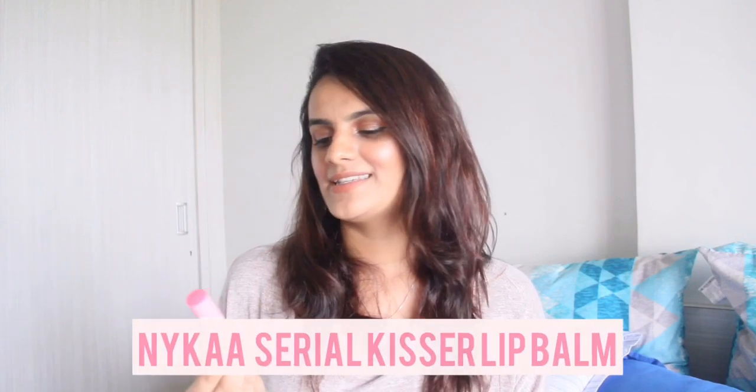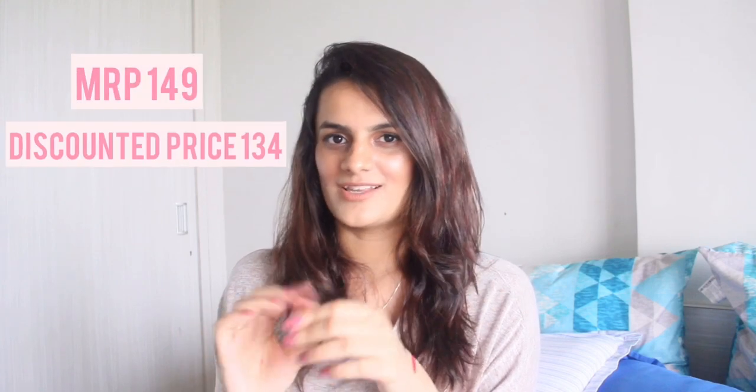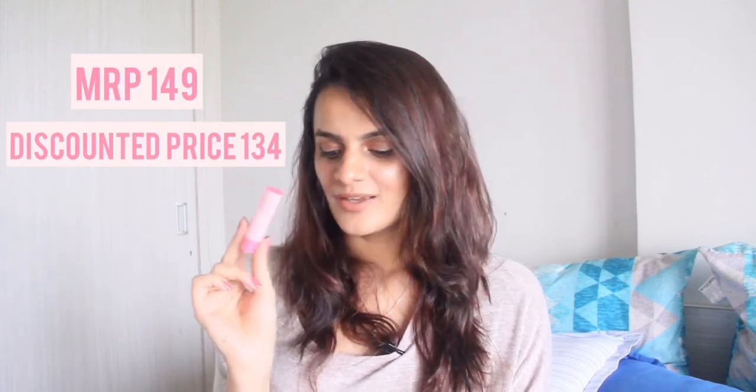I also wanted to try a new lip balm brand, so I bought the Nykaa Serial Kisser Lip Balm. They recently launched this range — mine is in the shade Pomegranate. It comes in lipstick-style packaging with a roll-on effect and smells really fresh. I'm super excited to try it. If you've already tried this lip balm, let me know in the comments how it works!